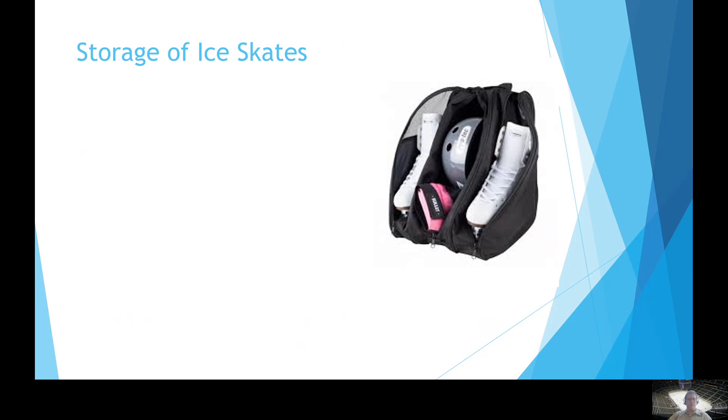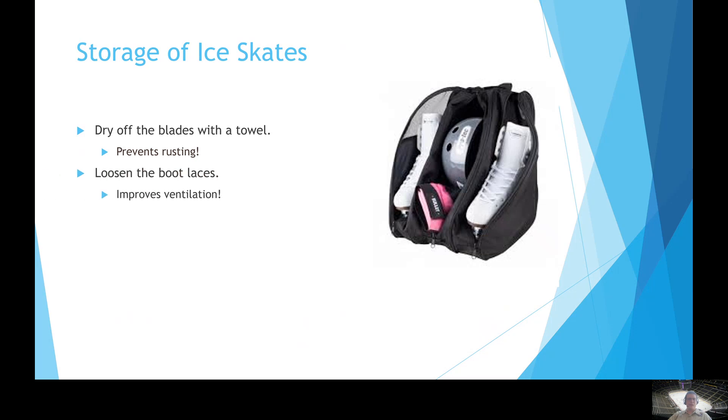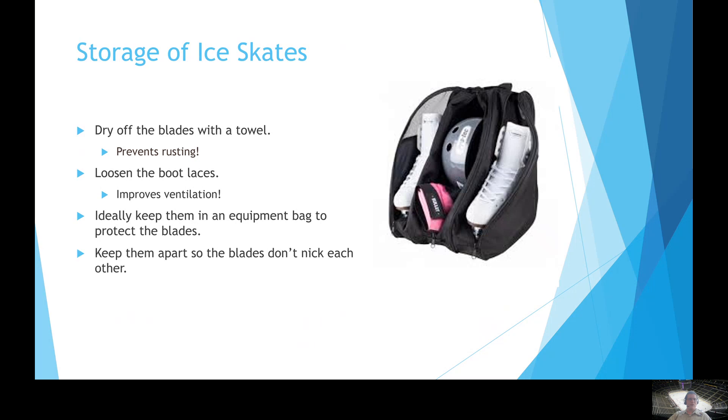When we're done skating for the day, we want to take a towel and dry those blades off because rust will impact the steel. We don't want the blades to rust over, as we'd likely have to get them resharpened. Another thing we can do is loosen the boot laces to get as much ventilation as possible into the skates to help them dry out quickly on the inside. A great place to keep your skates is an equipment bag to help protect them and the blades. Try to keep the skates apart so the blades don't contact each other — if they bump, they can nick or gouge each other. Finally, store them in a cool, dry place so you can grab them quickly for the next use.